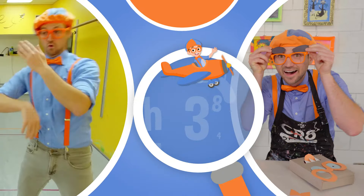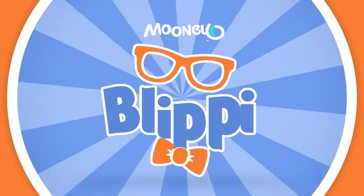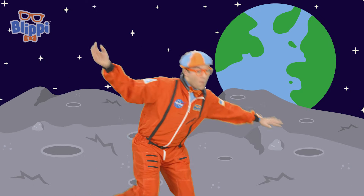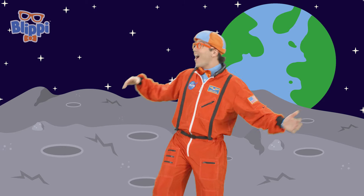So much to learn about, it'll make you want to shout with me! Whoa, check out where I am! The moon! Whoa!